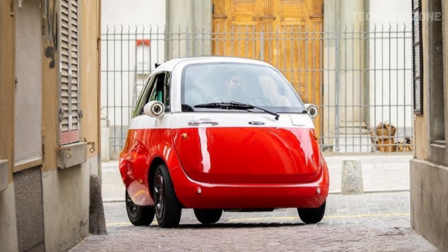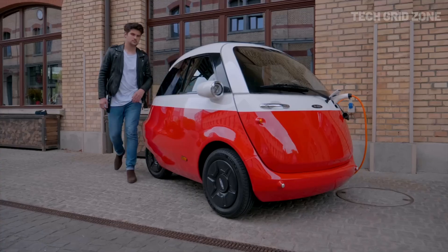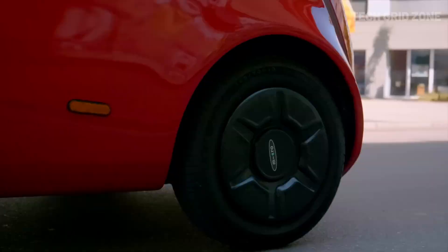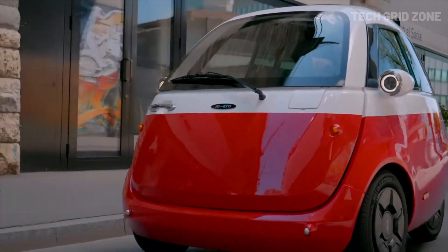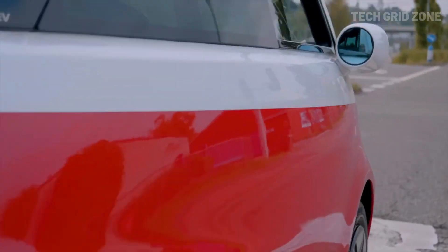The Microlino 2.0 is the perfect city vehicle, combining charm with practicality in an ultra-compact electric microcar. Featuring a unique front-opening door design, it seats two and offers a generous 230-liter trunk. Weighing between 496 to 535 kilograms, it's powered by a rear-mounted 12.5-kilowatt (17-horsepower) motor delivering 89 Newton-meters of torque, enabling a top speed of 90 km/h and acceleration from 0 to 50 km/h in around five seconds.